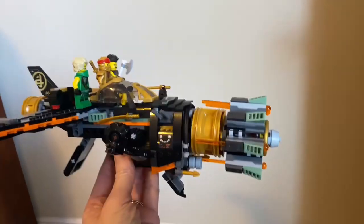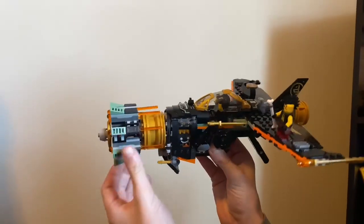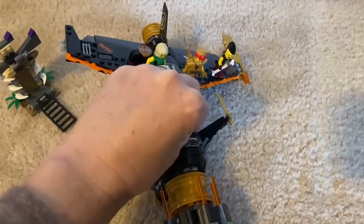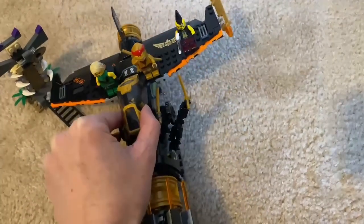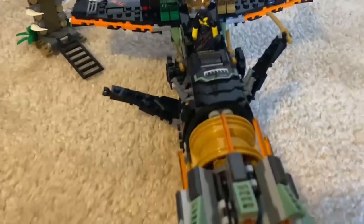My son is 10 and built this in about four to five hours. It has this fun feature of missiles that actually shoot from the airplane, so it's more than just a one and done. You can actually have fun playing with this set after you've built it.